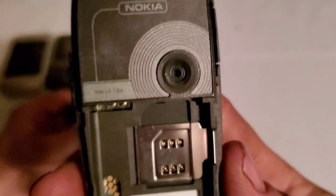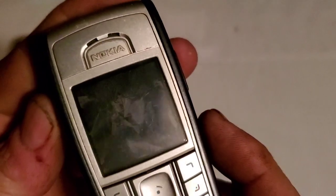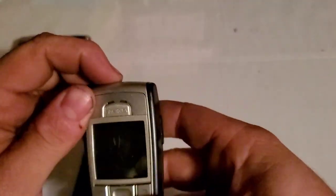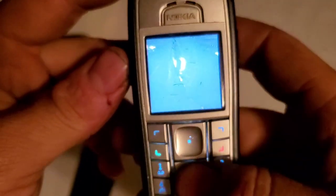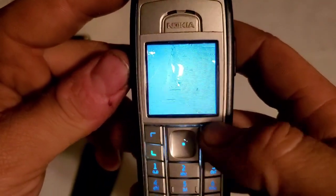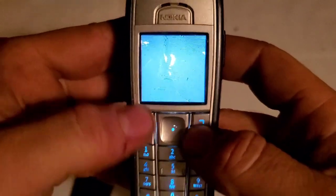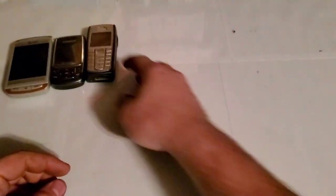Here is a Nokia 6230B. It does seem to work but it has a busted LCD. I'm going to grab the battery out of my other Nokia and take a look at it. You can hear the phone functioning in the background but you can't see anything on screen. I'll have to buy an LCD for it, but it's in pretty decent shape otherwise.